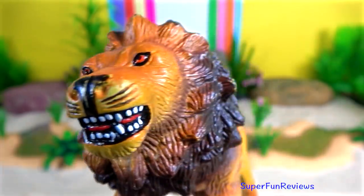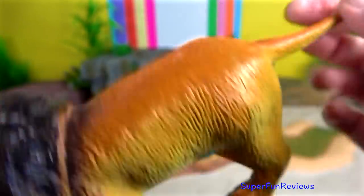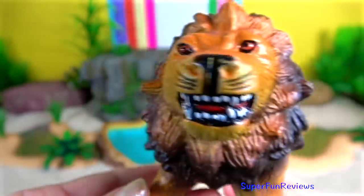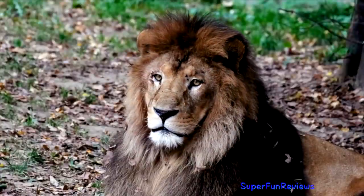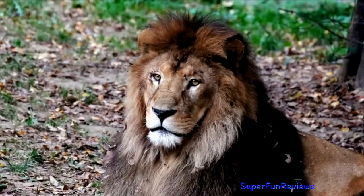Lion. In Africa, there are several large and well-managed protected areas. They host large lion populations. Where an infrastructure for wildlife tourism has been developed, cash revenue for park management and local communities is a strong incentive for lion conservation.